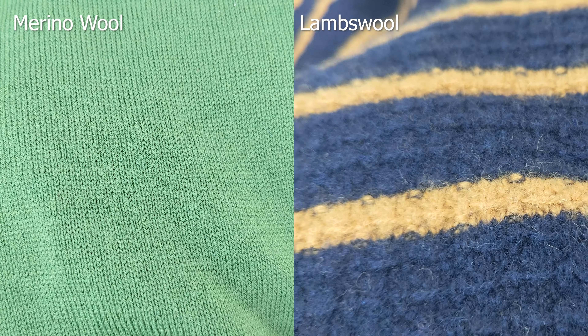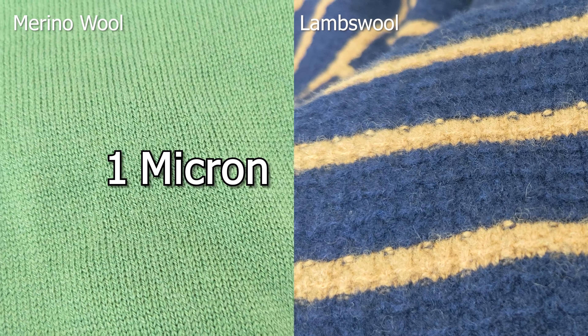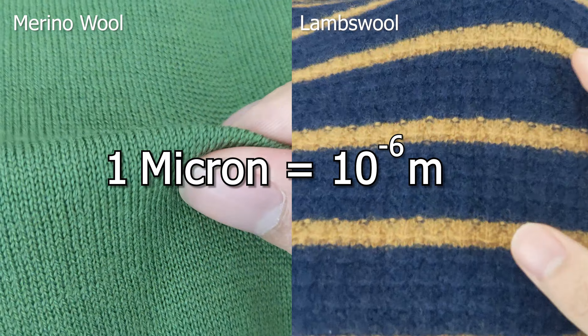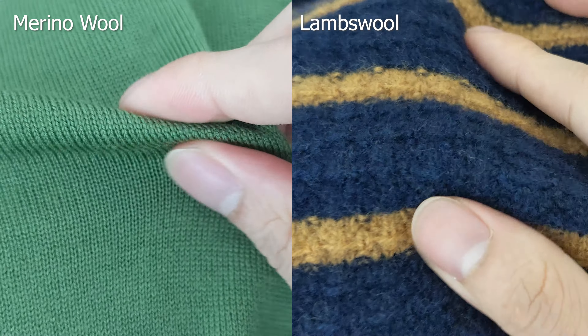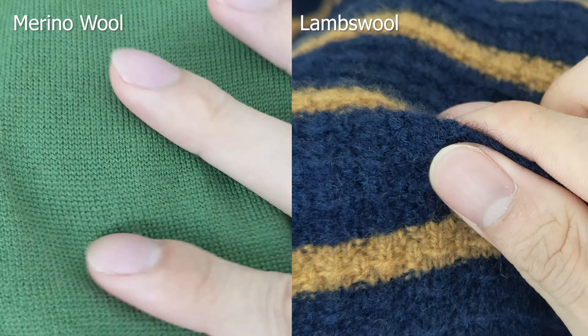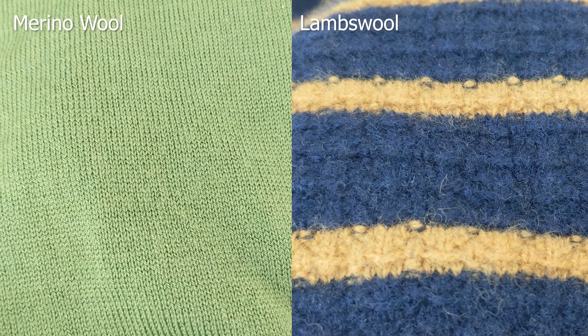The softness of a sweater is determined by how fine the fibers are, which are measured in microns. One micron equals a millionth of a meter, and the smaller the micron, the finer and softer the sweater. Both wools, whether from the men's or women's section, are 19.5 microns, so theoretically they should have the same softness.